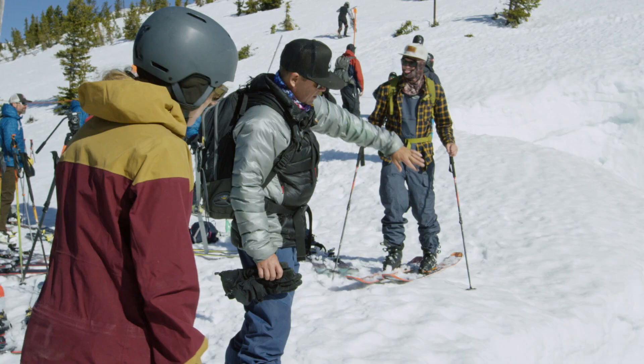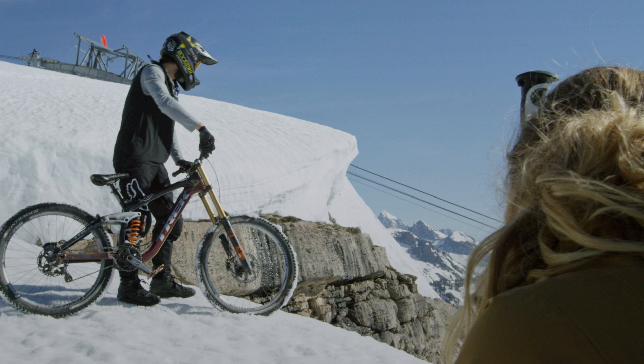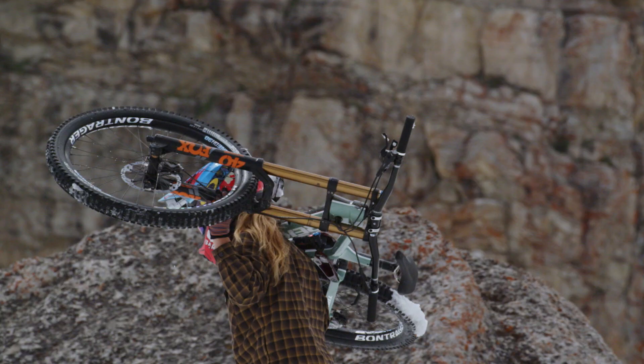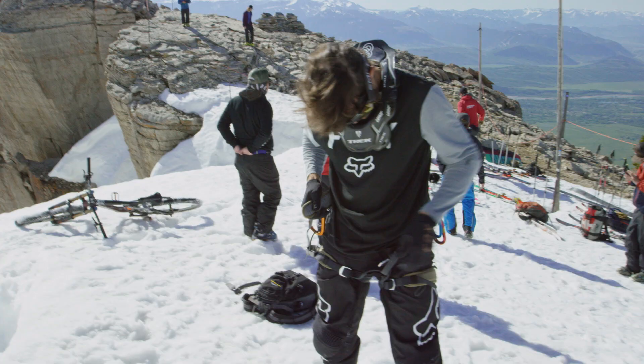I'd heard of Corbett's, but it's gnarly for being inbound in a ski area — it's crazy. You need to just rip it, and there's no controlling the speed because your brakes aren't gonna do anything. It's gonna be challenging. There's gonna be a lot of unknown. It might not succeed. Definitely a unique type of person that would want to try and do something like that.